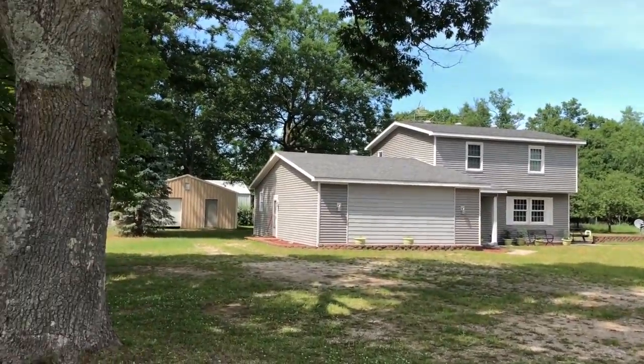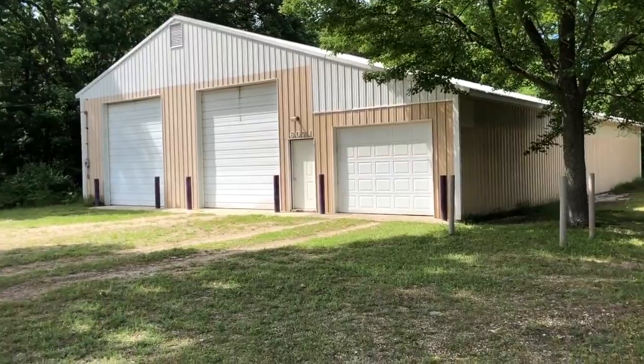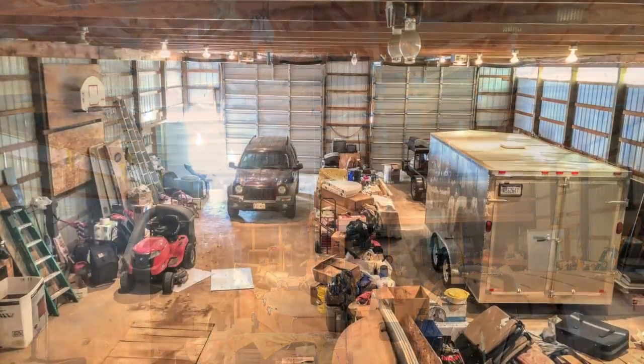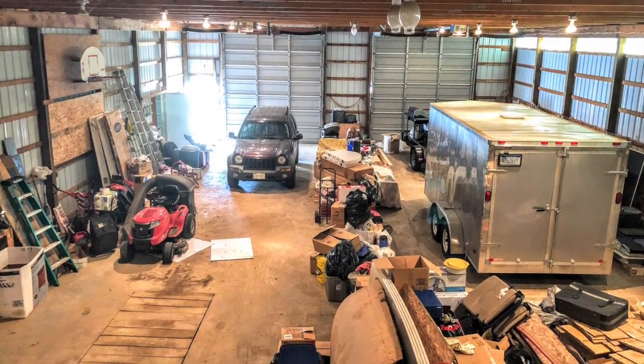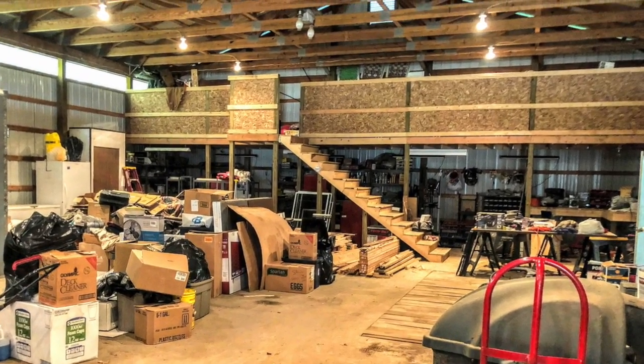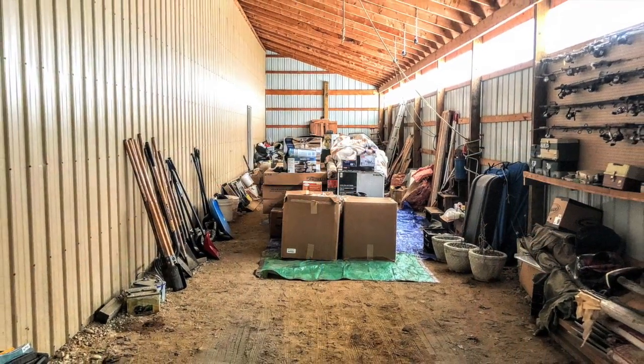I'll show you this beautiful house and the other two pole barns later. But right now, I want to take you inside this 72 by 40 foot building. It's got a mechanics pit, 12 by 14 foot garage doors with automatic openers, a 14 by 8 foot loft, plus a 40 by 14 foot lean-to for even more storage.